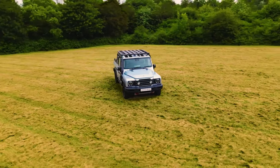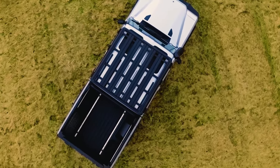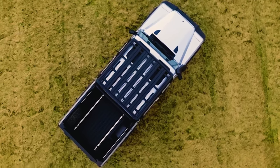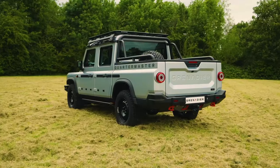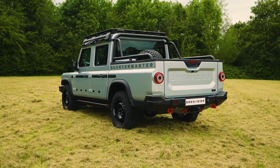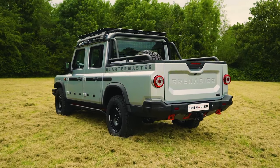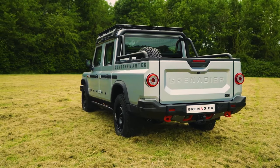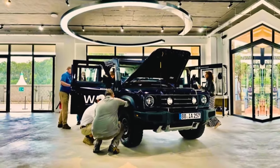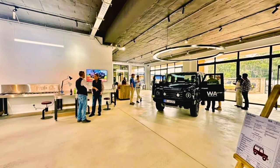The Grenadier Quartermaster boasts class-leading off-road capability with 264 millimeters of ground clearance and 800 millimeters of wading depth, with approach, breakover, and departure angles unrivaled by any other series production pickup. It's available in Trail Master and Field Master trims with a commercial N1 vehicle classification in the EU. Accessories include a frame and waterproof canvas canopy or lockable roller cover. Local pricing will be released when order books open on 1st August — visit Wuton Automotive in Nairobi for details.